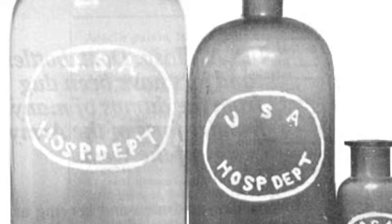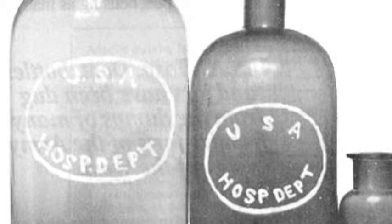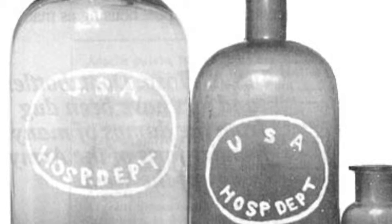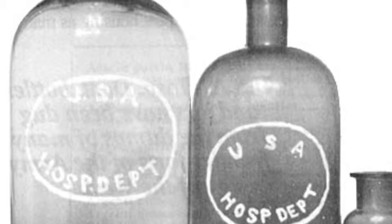Other antibiotics include sulfadimidine, discovered in 1942; sulfamerazine, discovered in 1943; streptomycin, discovered in 1944, which was the first aminoglycoside; sulfadiazine in 1947; chlortetracycline, discovered in 1948, which was the first tetracycline; chloramphenicol, the first amphenicol; and neomycin, discovered in 1949.